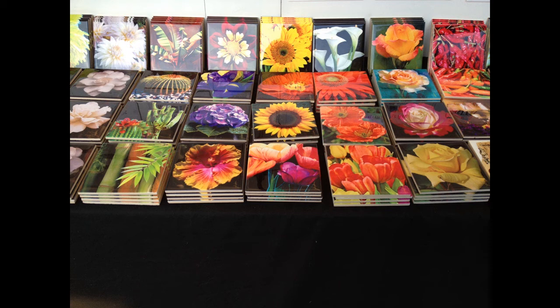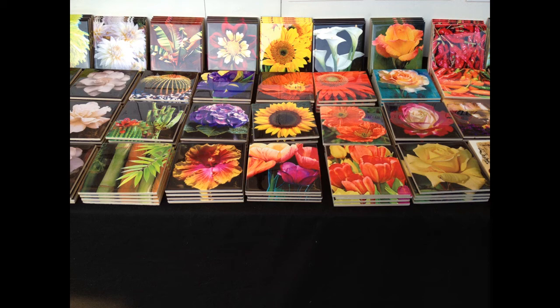It was a fun day at the fair. Someone bought that big 40 by 40, and lots of people bought the small coasters, so I have nothing to complain about — just the heat. But that's my update from the fair.